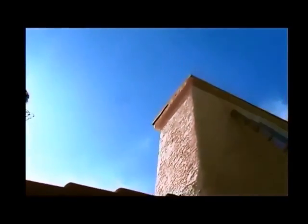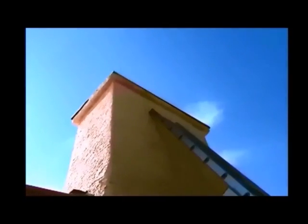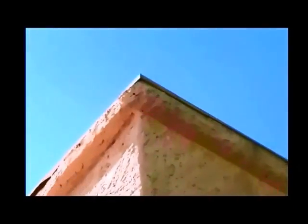This house looks fairly well sealed, but this is an example of the tin around the top of the chimney. As you can see, all these gaps in the tin are potential entry points into the chimney chase. Stuffing fiberglass insulation underneath there would block that hole.